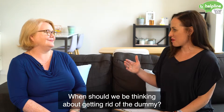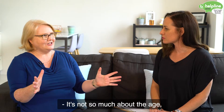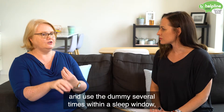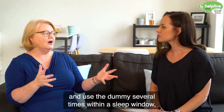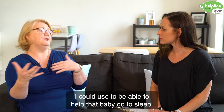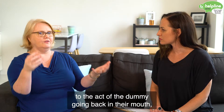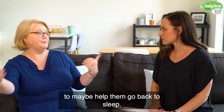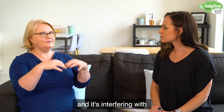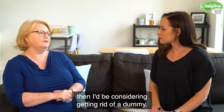When should we be thinking about getting rid of the dummy? It's not so much about the age as much as it is about the behaviour. If you're having to go back and use the dummy several times within a sleep window, I'd be starting to think about other techniques to help that baby go to sleep. Because they're becoming attached to the act of the dummy going back in their mouth to help them go back to sleep. When that's becoming repetitive and it's interfering with the baby's natural sleep pattern for its age, then I'd be considering getting rid of the dummy.